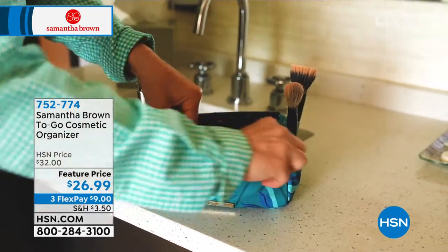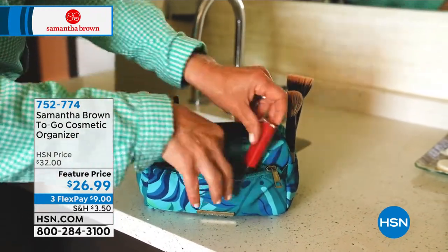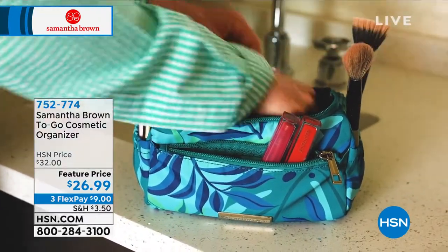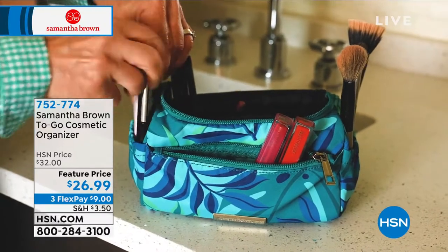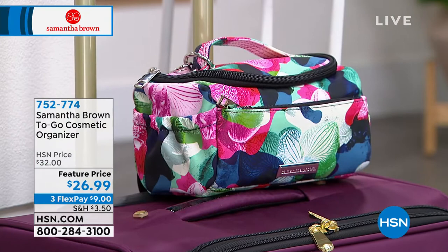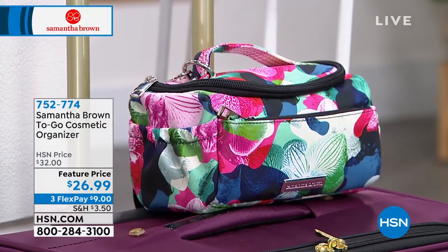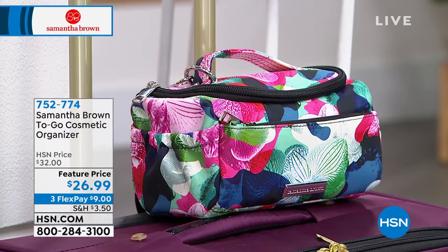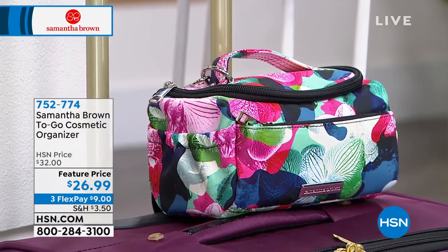Coming up later in the hour — what is your cosmetic bag looking like? Even if you don't wear a lot of makeup, they can get messy. Look at Samantha Brown — this woman has traveled more miles than anybody we know, she's a million-dollar mile member on multiple airlines. Take a look at this cosmetic bag.